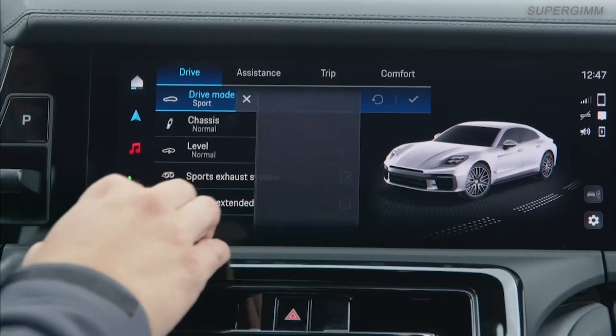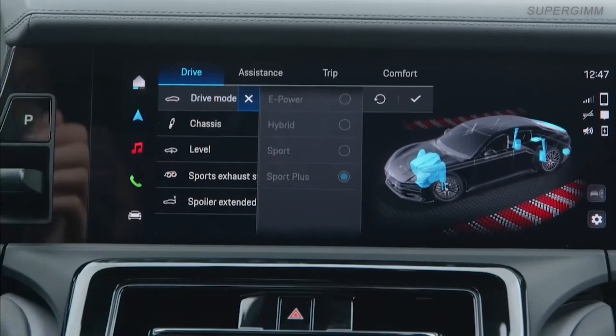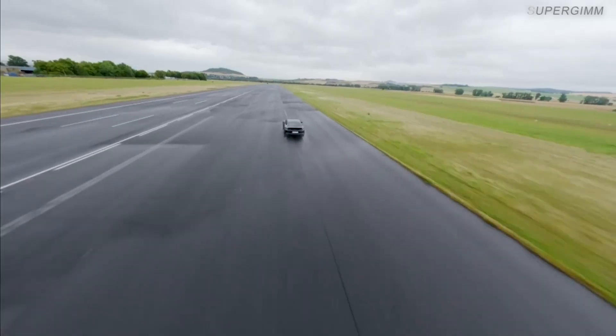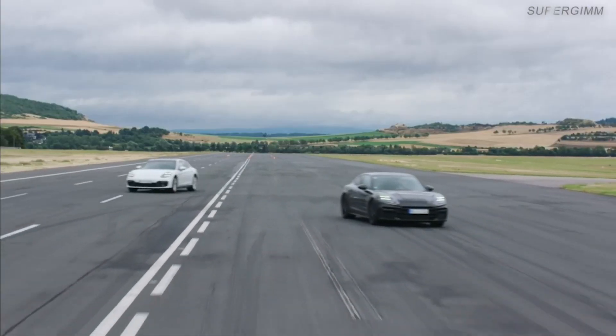The Sport Plus mode is given the dynamic ground clearance function. The vehicle level is dynamically adjusted and the vehicle's center of gravity is lowered. The result? Less wheel load fluctuation, more camber on the wheels, and consequently more grip.